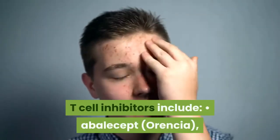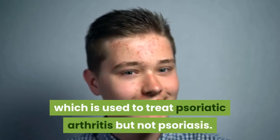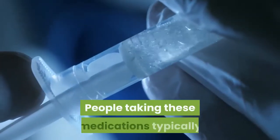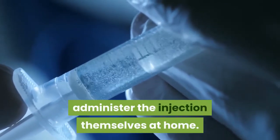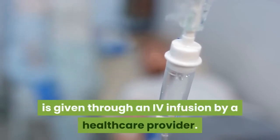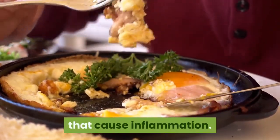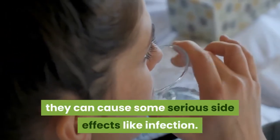T-cell inhibitors include abatacept (Orencia), which is used to treat psoriatic arthritis but not psoriasis. All these biologics are given by injection or IV infusion. People taking these medications typically administer the injection themselves at home. Infliximab (Remicade), by contrast, is given through an IV infusion by a healthcare provider. These biologics typically work by stopping certain proteins that cause inflammation, but because they tackle the immune system, they can cause serious side effects like infection.